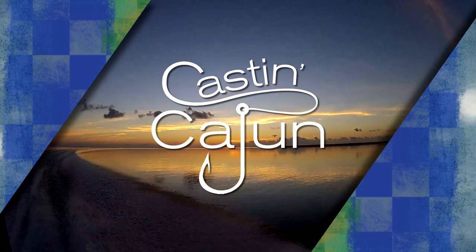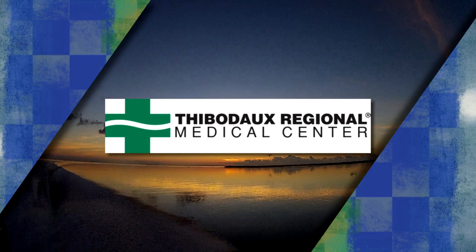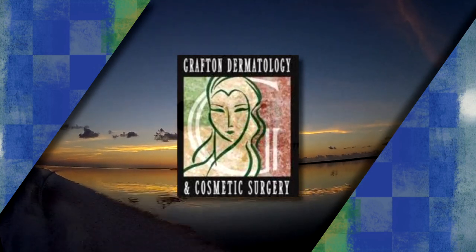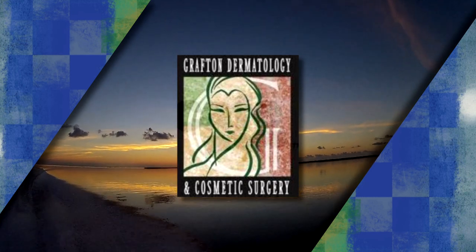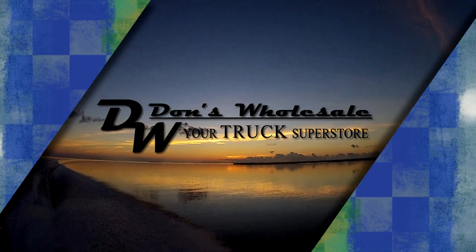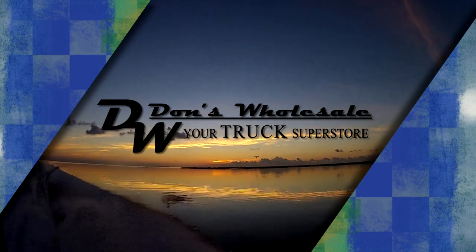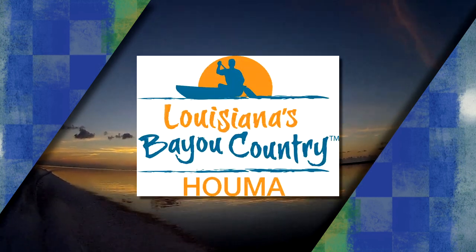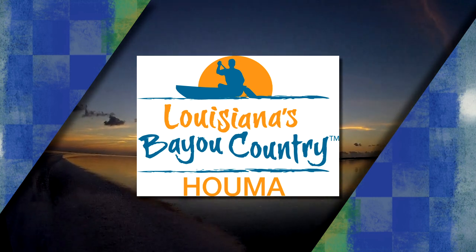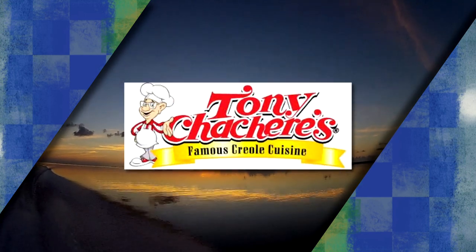Casting Cajun is brought to you by Thibodeau Regional Medical Center for expert, compassionate care. Grafton Dermatology, specializing in diseases of the skin, hair, nails and cosmetic surgery. Cajun Home Improvements, the last roof you'll ever buy. Don's Wholesale, your truck superstore with the largest selection of pre-owned trucks in Louisiana. Homeatravel.com, experience world-class fishing in the heart of Louisiana. And by Tony Sacheriz, makes everything taste great.